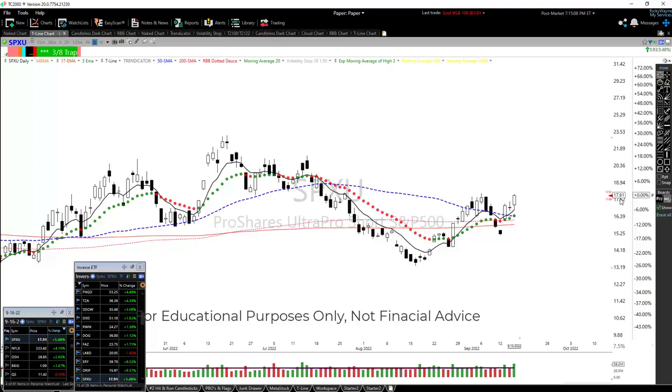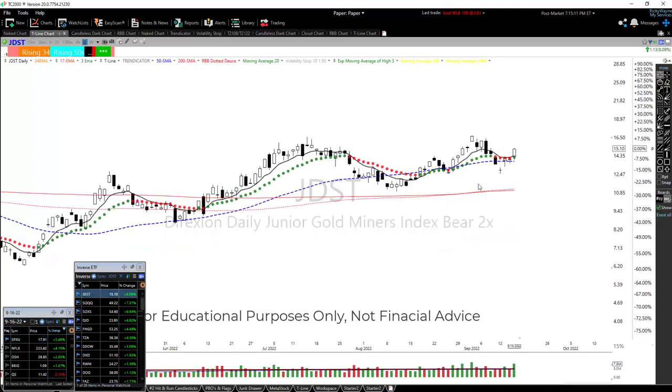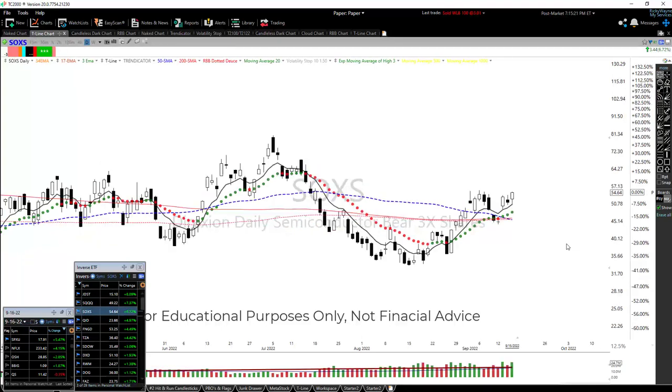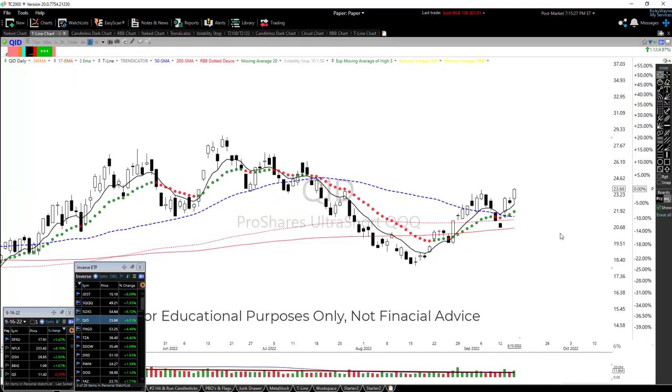Check out the price of this — $17.89. I'm going to run through some of these really quick. JDST — you're shorting the gold miners, $15. Take a look at SQQQ — shorting the Qs, $49. Here's the semiconductor, $54. Look at QID — again, you're shorting the Qs, $23. Look at some of these charts — these are the kind of charts that you're bullish on. This is just a beautiful chart.